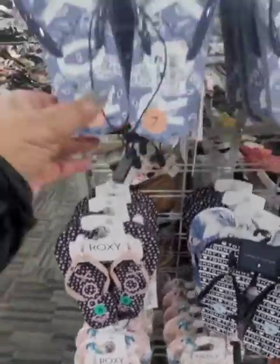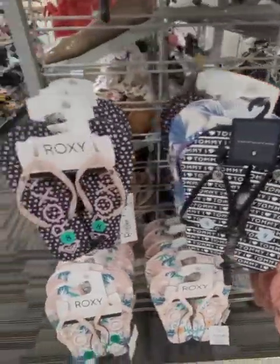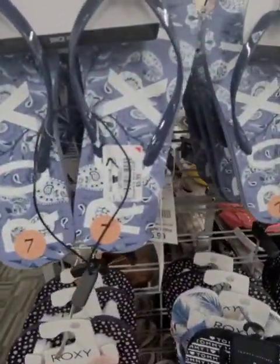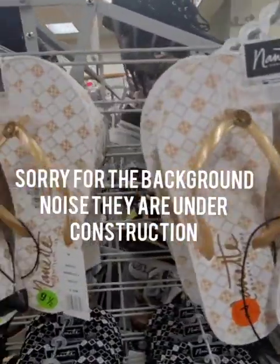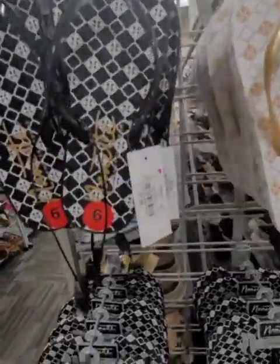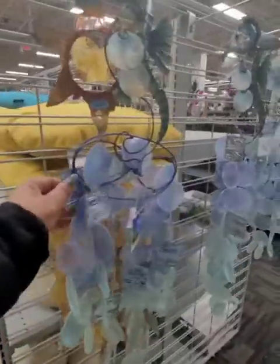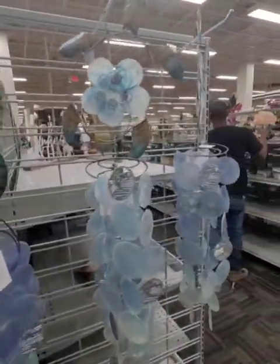They're starting to put out all the cute flip flops — it's getting to be that time. Yesterday was beautiful, today's not too bad either. These are $5.99 — very, very cute. And these are $7.99. They're putting out their summer items — these are just really, really cute and beautiful. Perfect.